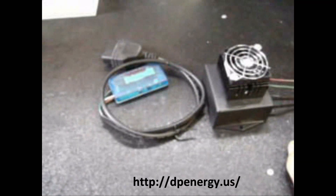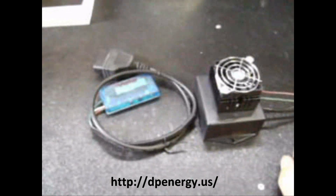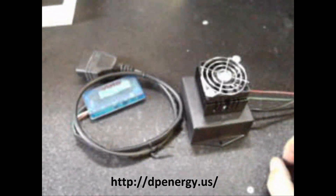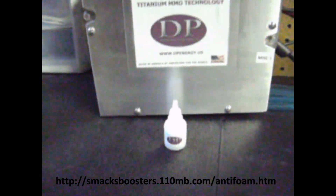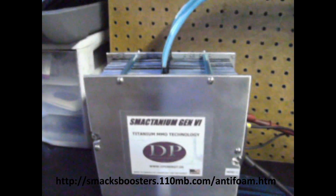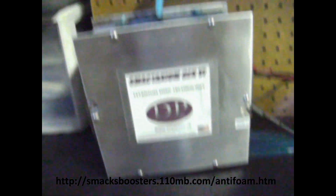Go to our site — we have a new site, dpenergy.us, and our old Smack's Booster site is still up and going. Another one of our new products is our anti-foam solution, to be used with our Smacktanium Gen 6 titanium technology cells.